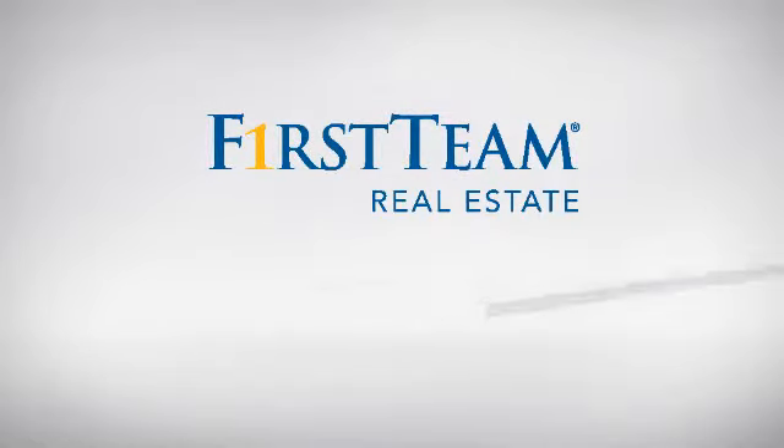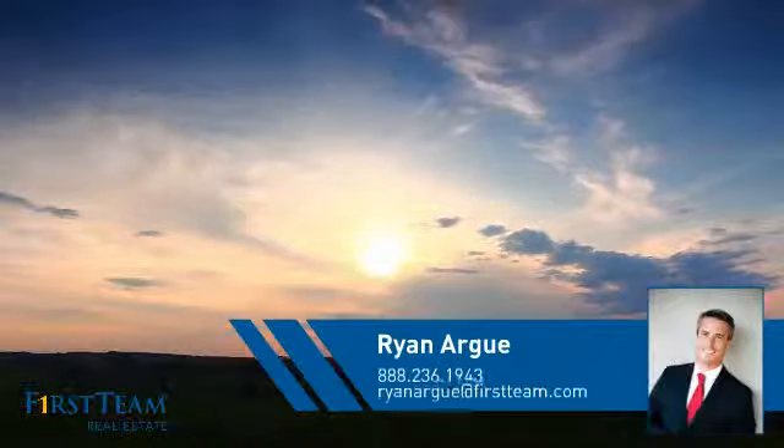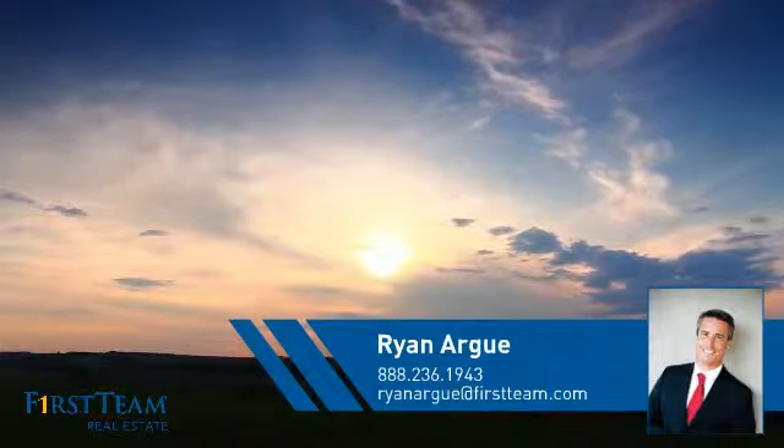At First Team Real Estate, you'll find just the right home for you. This video is brought to you by your real estate agent, Ryan.